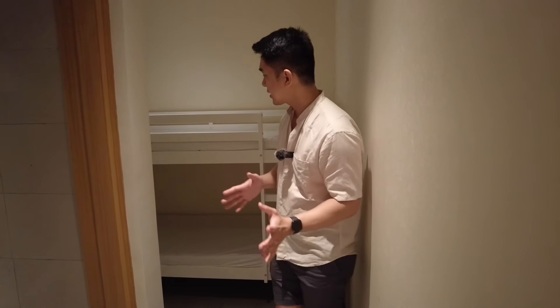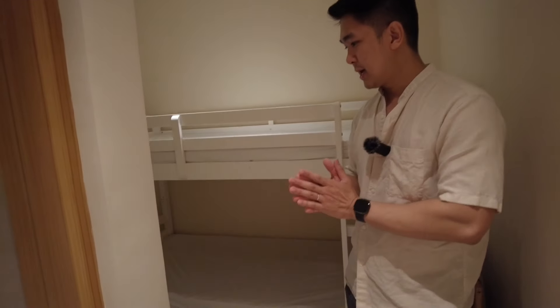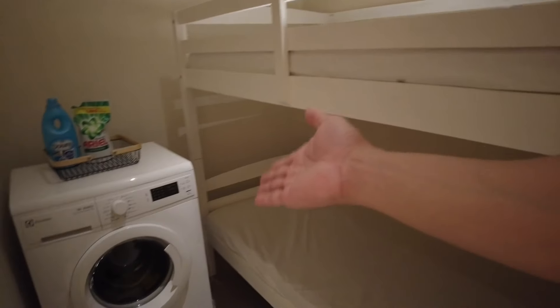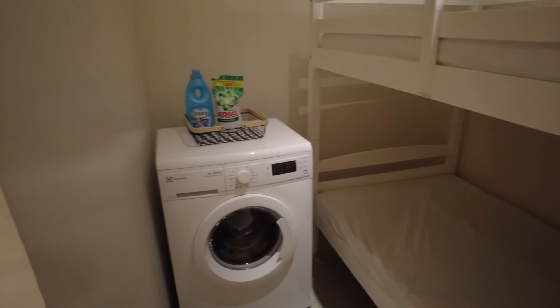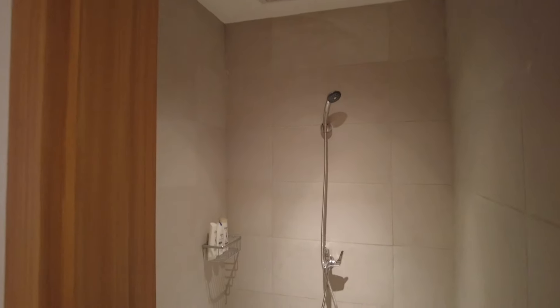On this side we have the maid's quarter. In here you can put a double deck, and there is also a space for the washer and dryer. The maid's quarter also comes with its own toilet and bath.